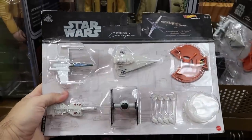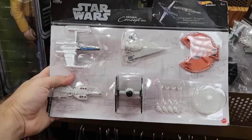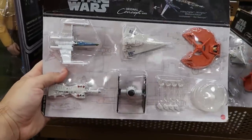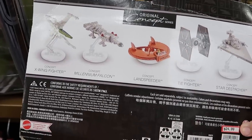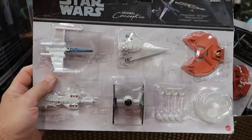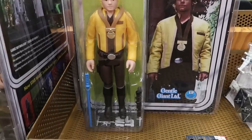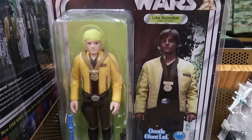Let's check out some of the merchandise in the Star Wars section. These are Hot Wheels Starships original concept — you get a bunch of different starships with collector's bases for each. The backside shows the X-Wing Fighter, Millennium Falcon, Landspeeder, TIE Fighter, and Star Destroyer — $25 marked down from $50. Over here is the Gentle Giants Luke Skywalker action figure in retro packaging — originally $100, now only $50.